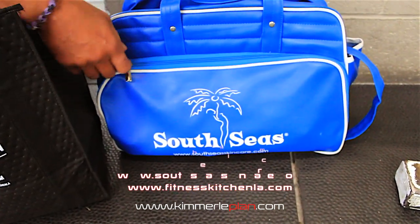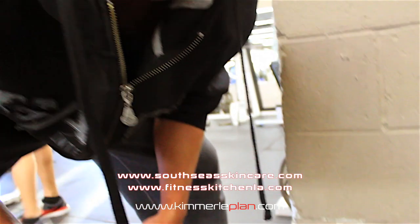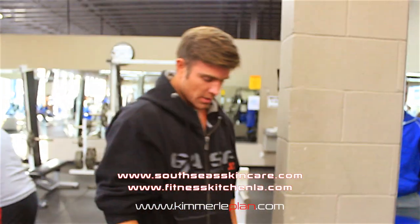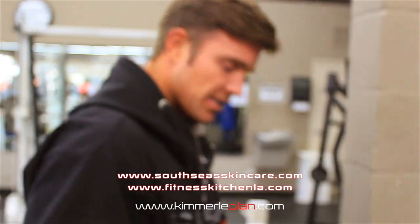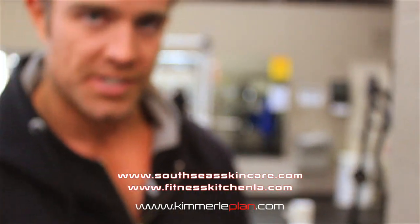A little South Sea Skincare — these guys are great. It's the tan I'm wearing today. Two of my major sponsors, guys that I work with, that take care of me and are part of my equation for success.